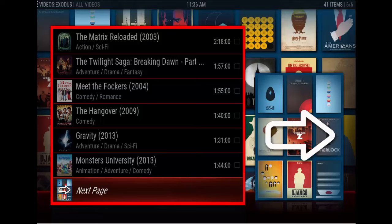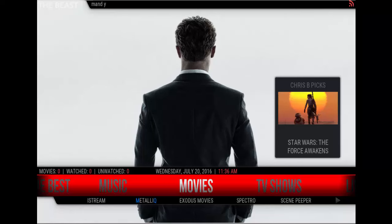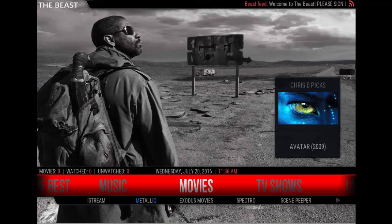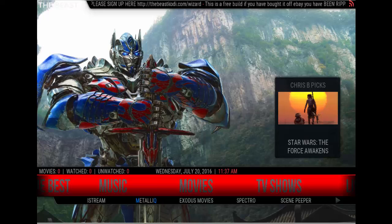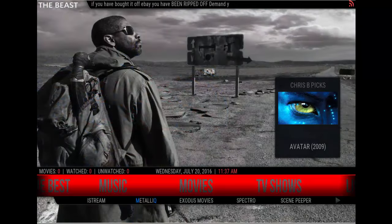Real nice build. I like it. I'm definitely going to keep on using the Chris B Beast build. This is the most recent updated one as of July 14th. Take a look at it, guys. Also, this news feed up here — read it. It makes sense. Don't pay for it, okay? Don't pay for it off of eBay. Don't pay ridiculous prices. You can do this yourself. That's it for me, guys. Like my video and subscribe — I'll be doing more tutorials coming soon. Thanks.